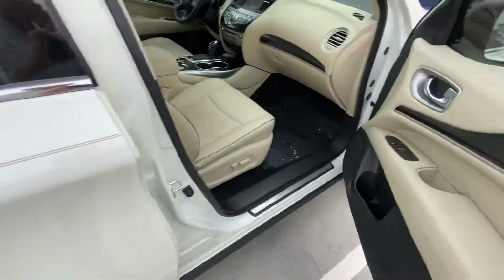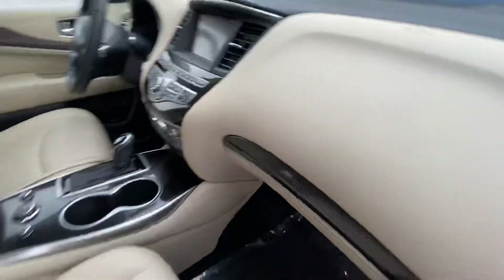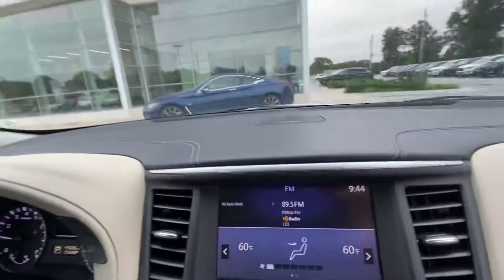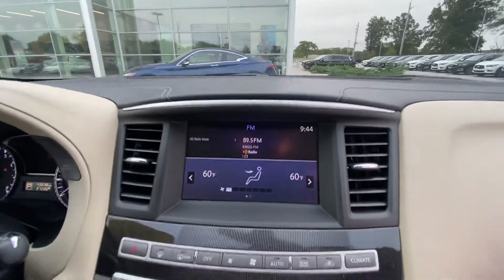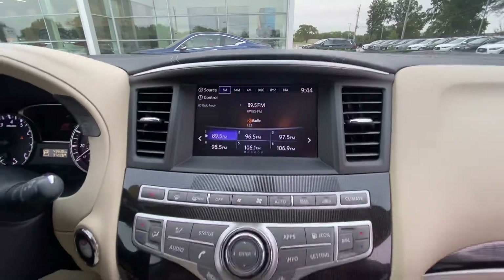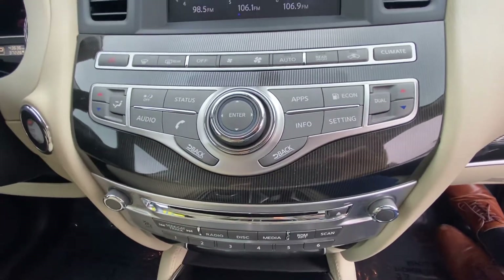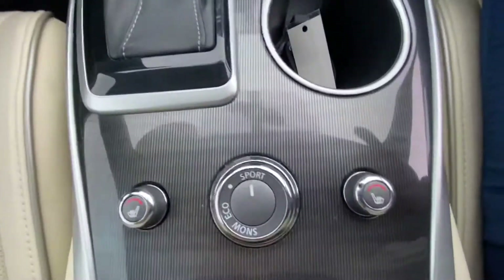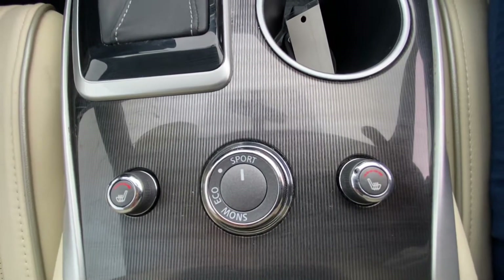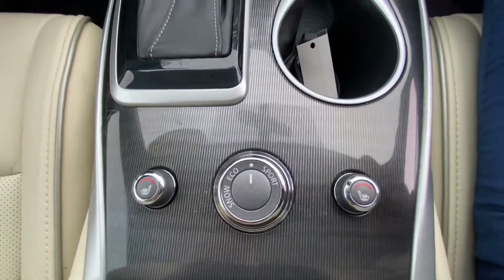On the inside, you have the wheat interior with your power seats and memory seats. You have your center display shown here with your climate settings, and you can also bring up the audio settings here. As we go down, you can see your different navigation buttons to navigate through this top screen. Radio controls here, and your heated seats in drive mode with sport, standard mode — which is the dot shown there — eco mode and snow mode.